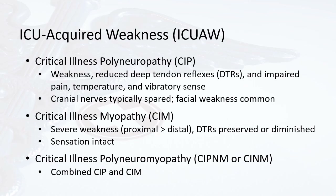ICU-acquired weakness is a diagnosis in the physical category of PICS. It includes critical illness polyneuropathy, critical illness myopathy, and the combined critical illness polyneuropathy. In as little as 4 to 7 days in the ICU, a patient may develop any of these. Critical illness polyneuropathy is thought due to axonal degeneration occurring in the setting of inflammatory response, manifesting as weakness, reduced deep tendon reflexes, and impaired pain, temperature, and vibratory sense. Cranial nerves are typically spared and facial weakness is common. Critical illness myopathy tends to affect the limb and respiratory muscles; this atrophy is due to the catabolic state during acute illness. Patients can have over 10% loss in muscle mass within the first week of being in the ICU.